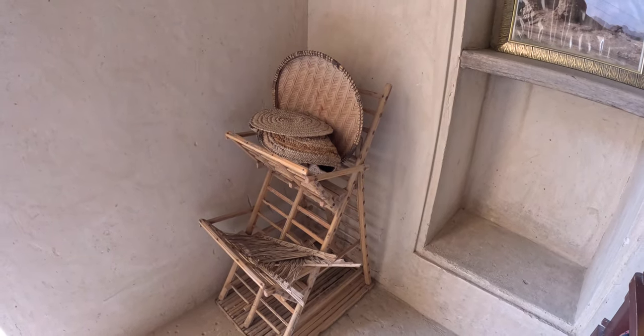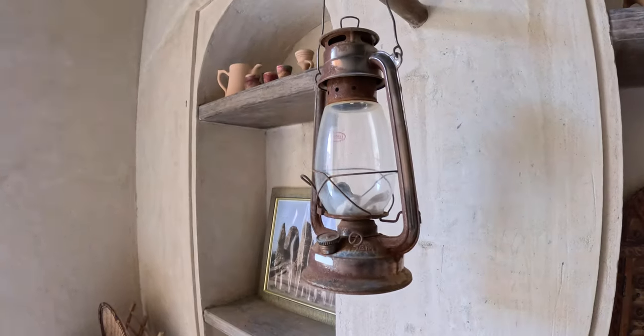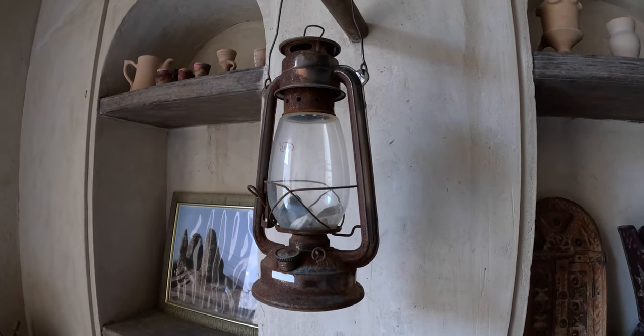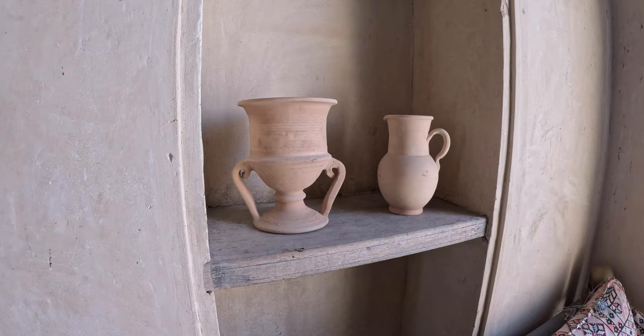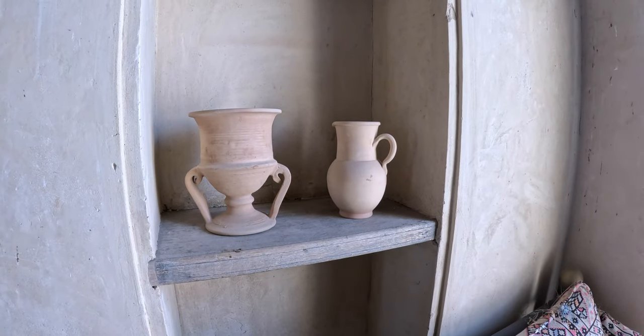Masafi Fort stands as a powerful symbol of the UAE's rich heritage. A silent guardian, it continues to captivate visitors with its historical significance and stunning setting. I'm pretty lucky today because there's no one else in this fort — I'm completely alone. It's such a beautiful sight.